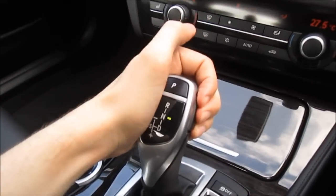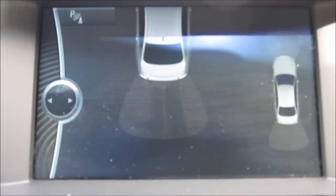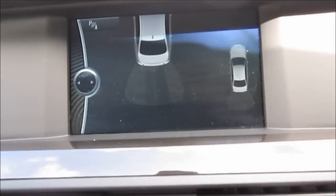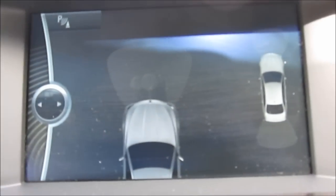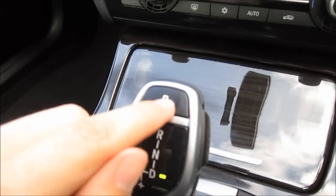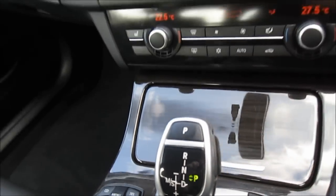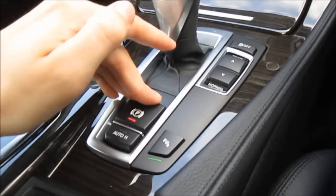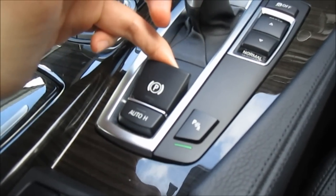When you go into reverse, a little diagram comes up and it basically detects any objects behind the car. And if you put it into drive it moves again, just to detect any objects in the front. Then you press the little P up here to put the car into park. You've also got an electronic parking brake — push it down to disengage it, pull it up to engage it.